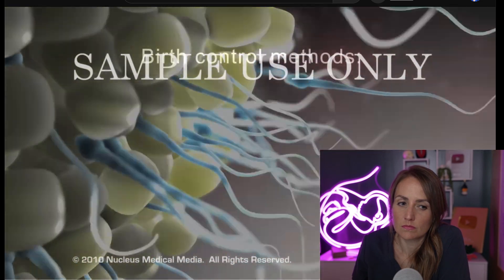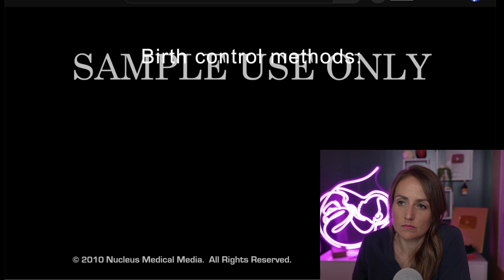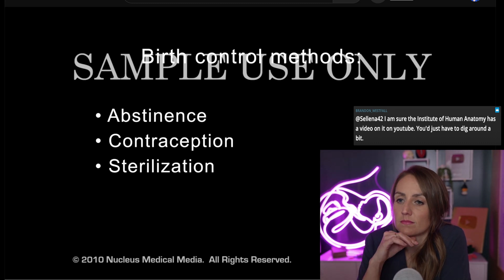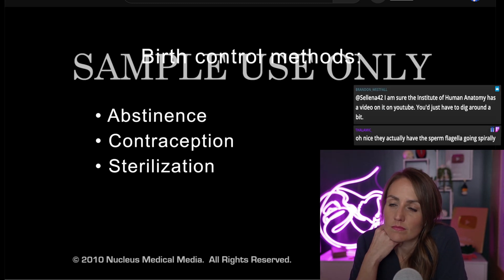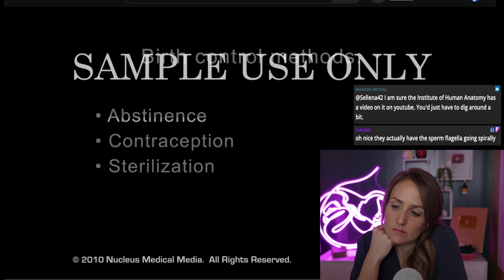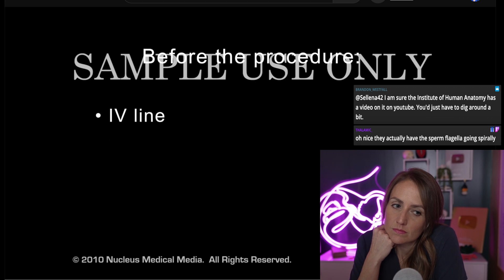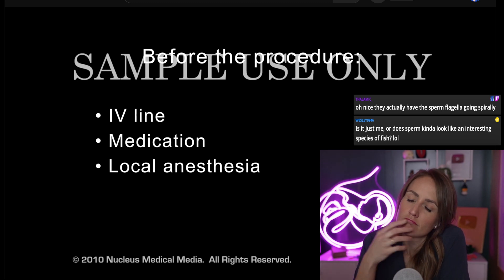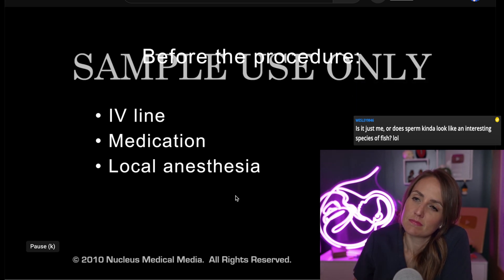If you don't want to become pregnant, you may choose a birth control method from one of several categories: abstinence, contraception, or sterilization to permanently avoid pregnancy by having a medical procedure. Tubal ligation is one form of sterilization. Before the procedure begins, an intravenous line will be started and you will be offered medication to help you relax. Local anesthesia will be applied to numb the area of the operation, and you will remain awake for its duration.